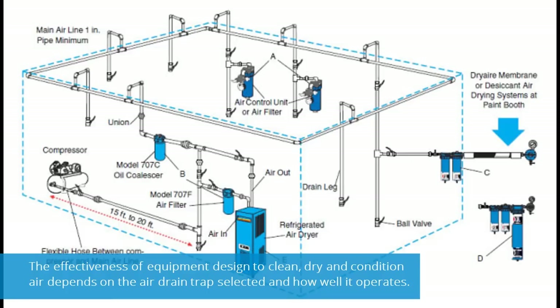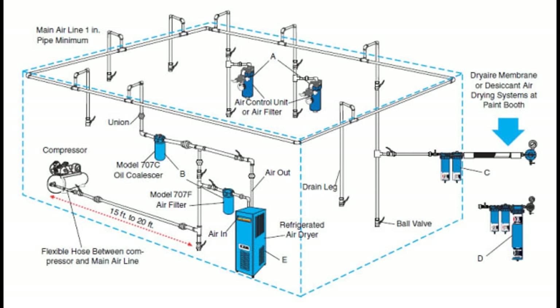Therefore, the effectiveness of equipment designed to clean, dry, and condition air depends on the air drain trap selected and how well it operates.